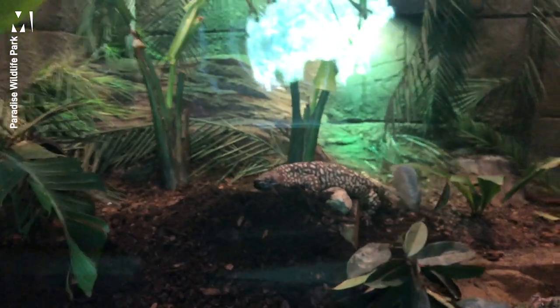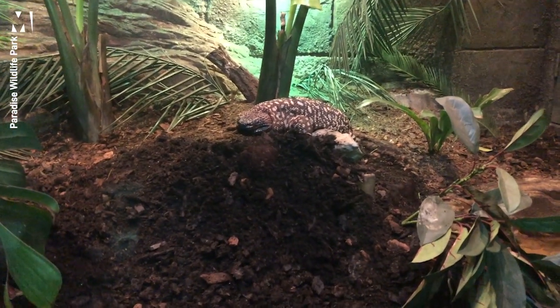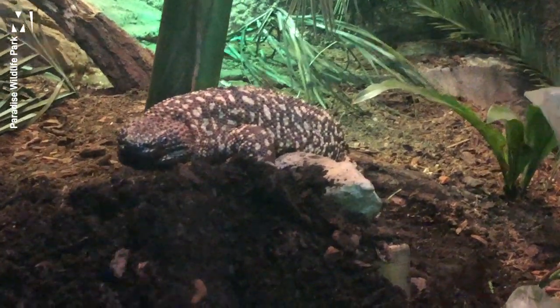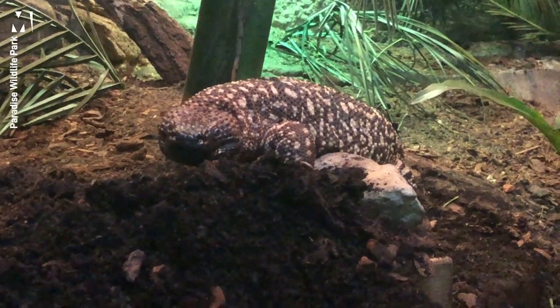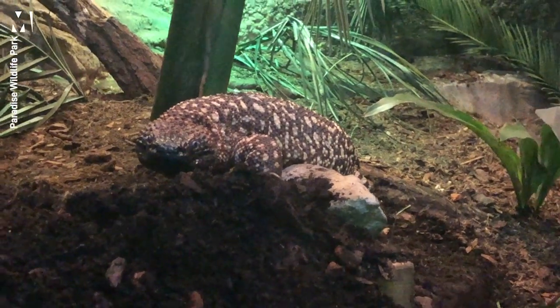The first animal after the piranhas will be our beaded lizard. Here is Fergus. Fergus is one of two species of venomous lizards and he comes from Mexico. His venom is considered quite painful for people — it isn't deadly, but it is very, very painful — so it's a very good defense for him.